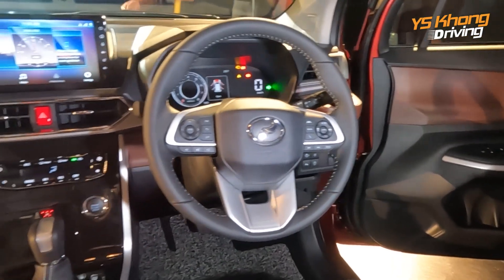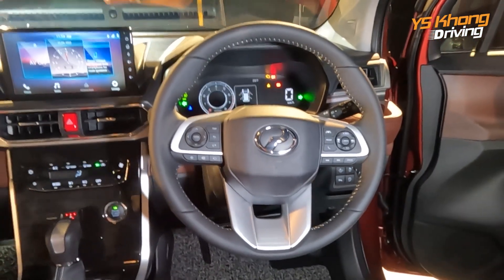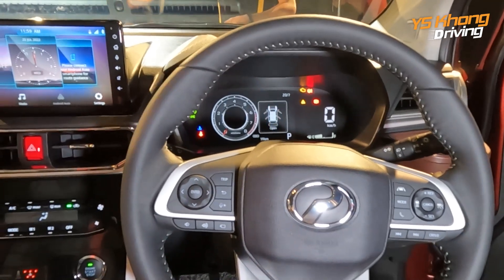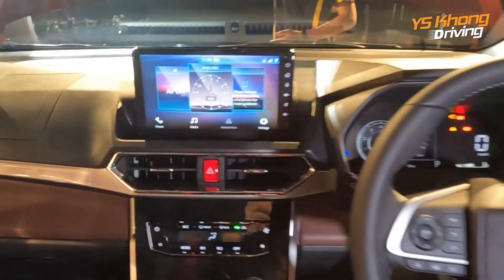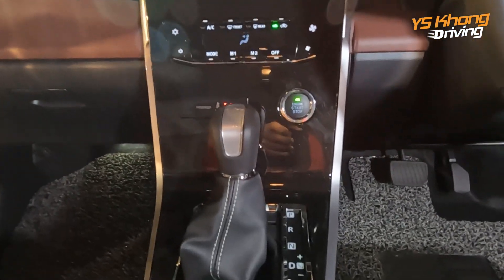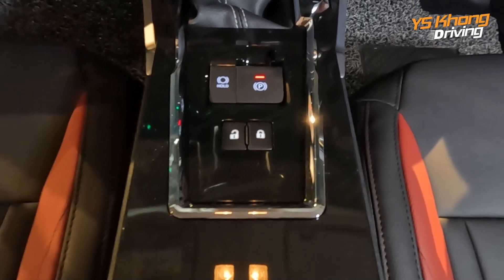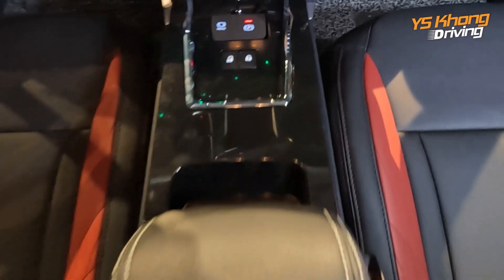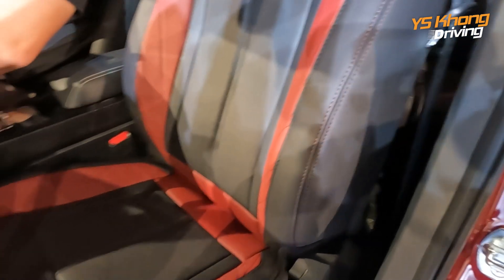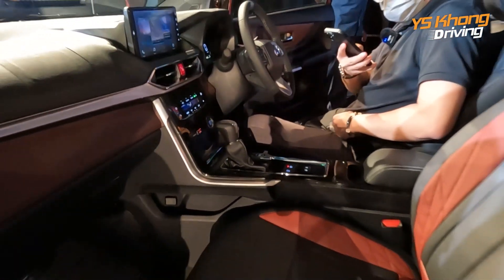The interior looks quite attractive — it's a two-tone design. The steering wheel has steering controls and is leather-wrapped. The meter cluster has a rev counter that looks very much like the one in the Myvi. There is a nine-inch infotainment system, aircon louvers, aircon controllers, engine start-stop, and gear stick. The AV model gets electronic parking brakes. Seats are leatherette in two-tone semi-bucket design, and there are a total of six airbags.